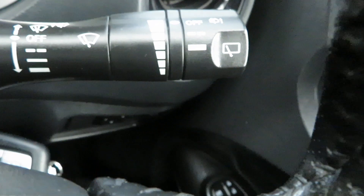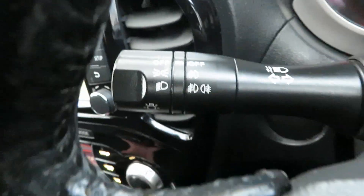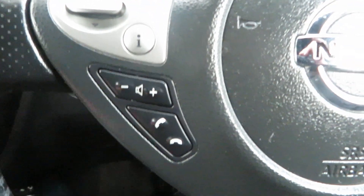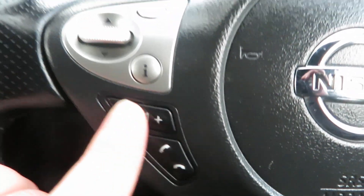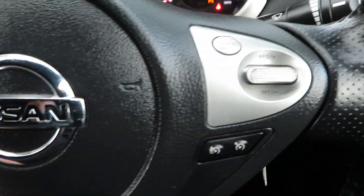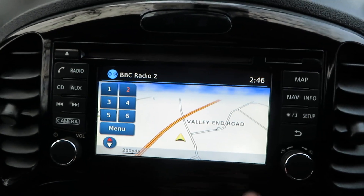Nice clean car. Wipers on that arm there with your intermittent speed control, and on the other arm you've got your lights and fog lights front and rear, telephone answering and volume control. On the other side you've got your cruise control. It's all on the one screen here.